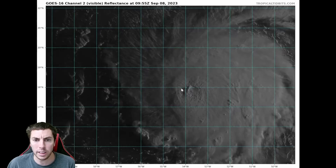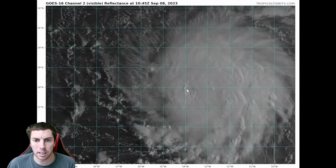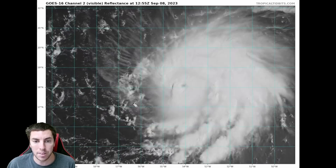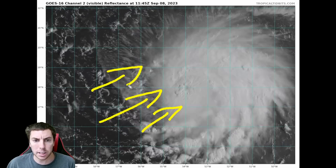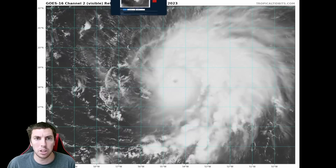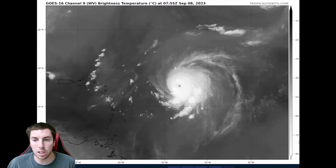It is trying to get better organized in the last few frames as the eye tries to clear out, but every time it does, it just gets cloud-filled again because of the shear. The shear is not expected to deteriorate in any significant way anytime soon. That would likely allow Lee to reintensify, and it will probably continue weakening from here on out.